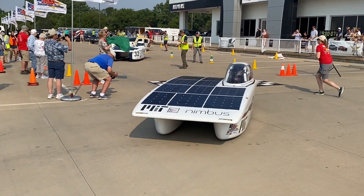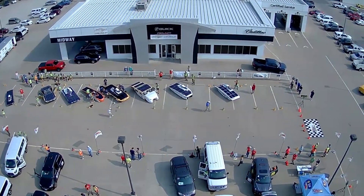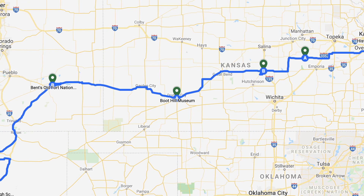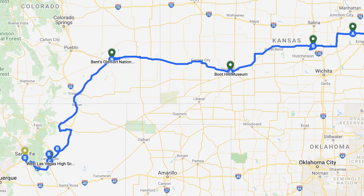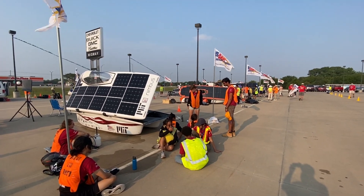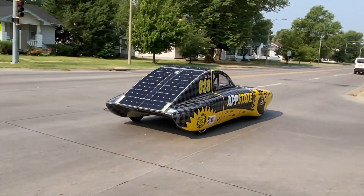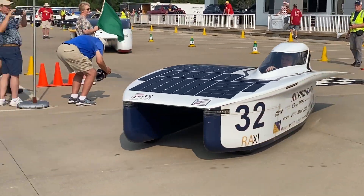The 2021 American Solar Challenge showcased single-occupant and multi-occupant vehicles from nine college and university teams participating in a 1,000-mile cross-country event that followed the Santa Fe Trail. Starting in Independence, Missouri, and finishing in Las Vegas, New Mexico, the primary objective for all teams was to successfully complete the base route of the event without having to trailer their solar cars. I caught up with the teams at the end of the first stage in McPherson, Kansas, and had the pleasure of interviewing two of them about their experiences with this year's challenge and to learn about the cars. So let's hear from Appalachian State University about their winning multi-occupant vehicle that looked more like a sports car than the other cars, and Principia College about their asymmetrical single-occupant vehicle.